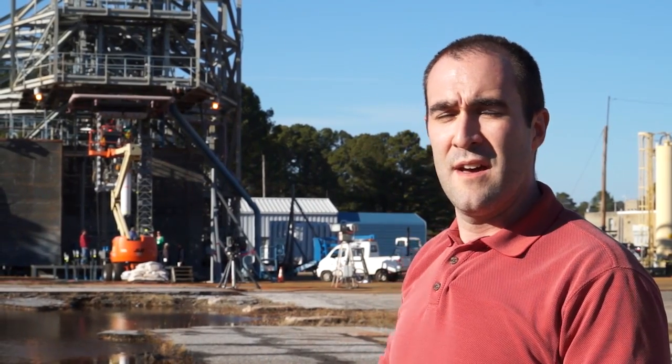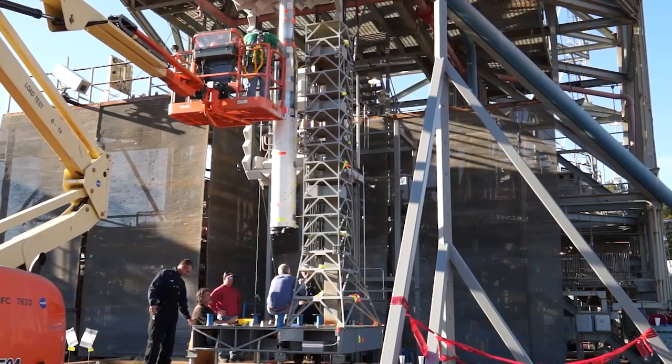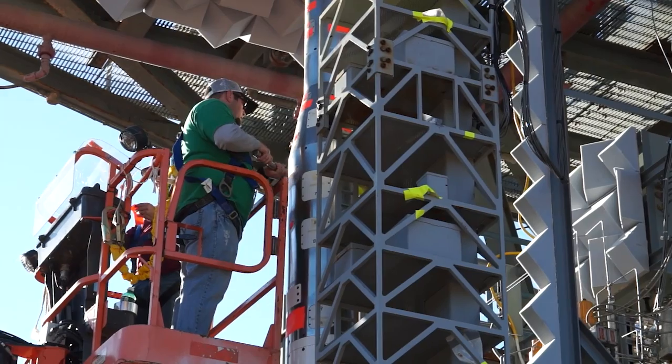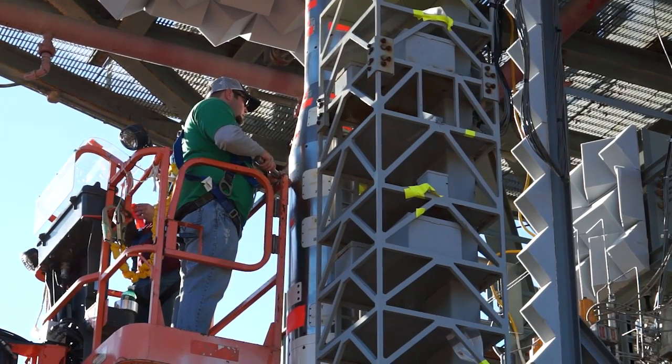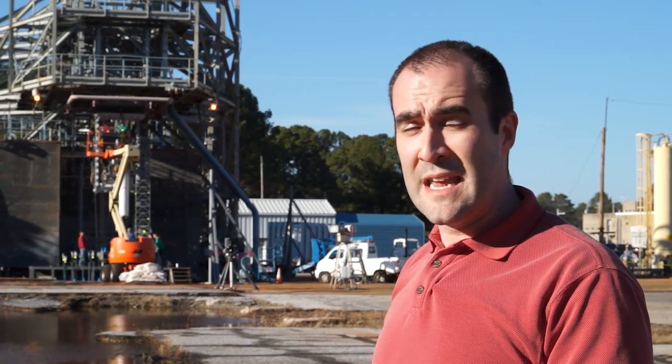Marshall Space Flight Center, in coordination with other centers such as Langley and Kennedy Space Centers, have designed this test setup in order to answer the questions of what are the lift-off environments produced during the vehicle, what are the lift-off environments seen by the tower and mobile launch pad, and what are the water sound suppression systems needed in order to mitigate these sound levels.